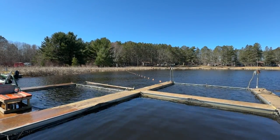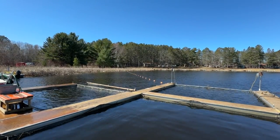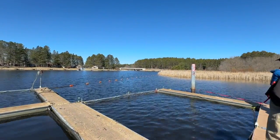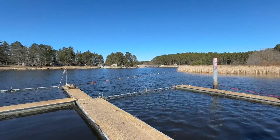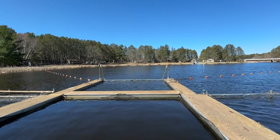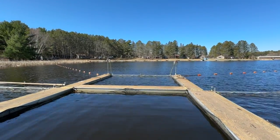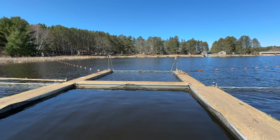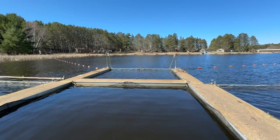Folks, this is a view of what they've got going on with the trapping of the walleyes. Here you see the nets that are laid across Cutfoot Sioux at this intersection into Little Cutfoot Sioux. So all of the walleyes trying to get through are coming right into there. And this is where the DNR guys have to separate the males, the females, and also release all the other fish that come in — the northern, the perch, the crappies, the sunnies — you name it, they all come in.